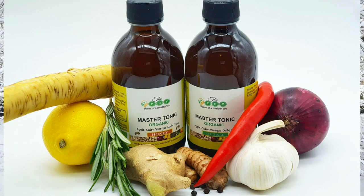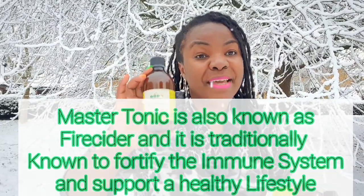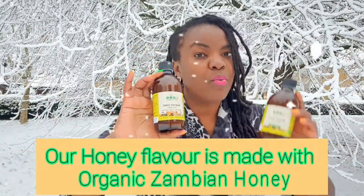And as I'm doing the winter photo shoot, I thought what a great time to quickly talk about the Phy Massatonic. The Massatonic contains garlic, ginger, horseradish, turmeric, black peppercorn, rosemary — all the good stuff that your body needs during this season.